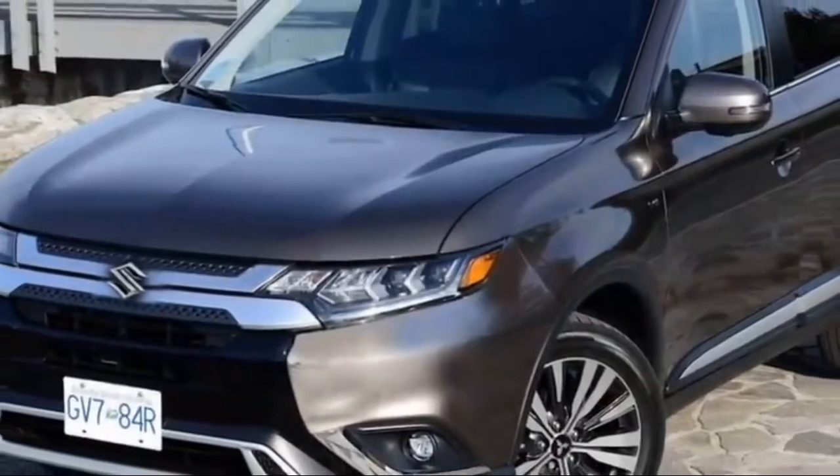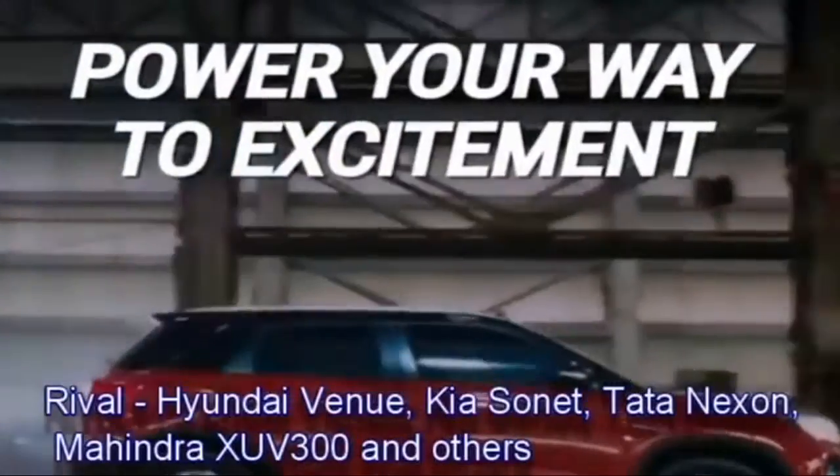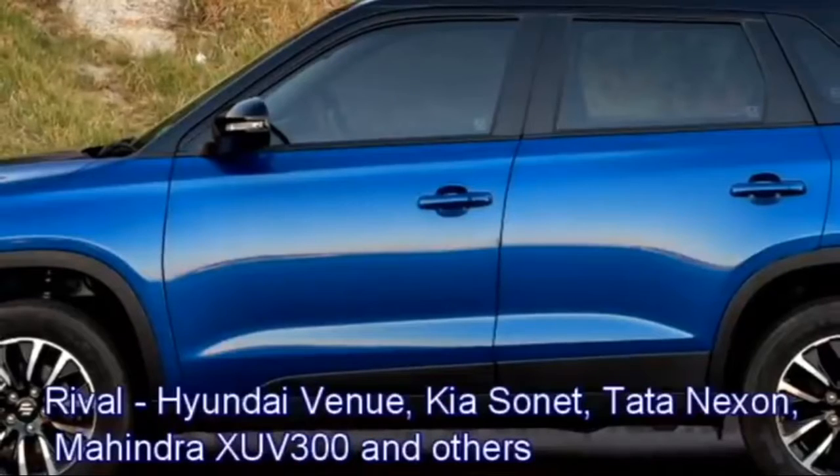After launch in the Indian market, the SUV will be the rival of Hyundai Venue, Kia Sonet, Tata Nexon, Mahindra XUV300, and others.